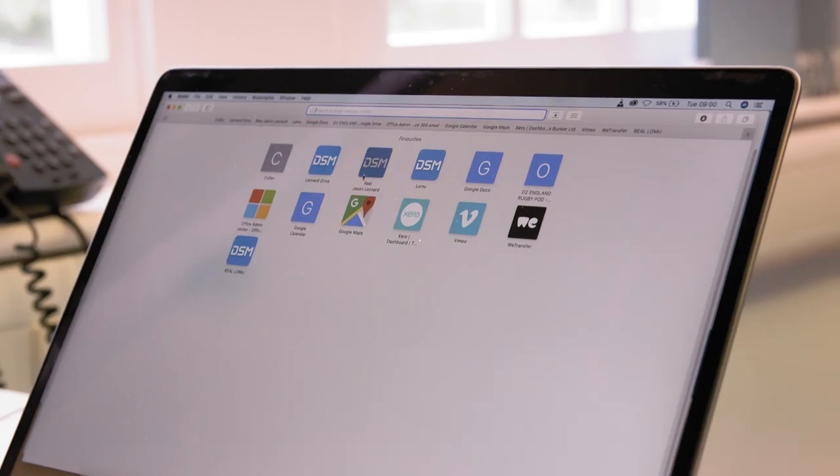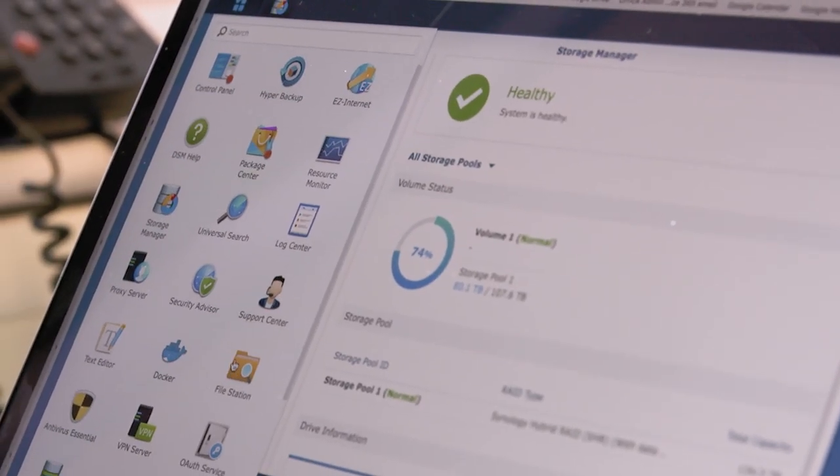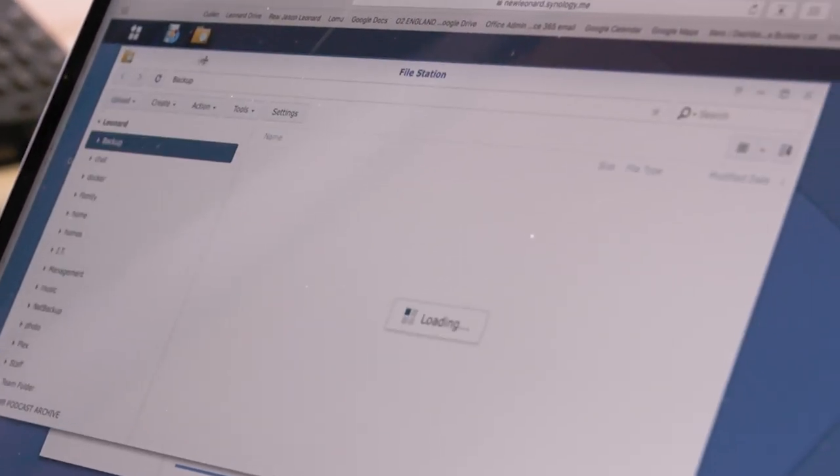As well as the hardware, the Synology DSM operating system allows us to share and upload files from anywhere in the world, allowing us to be nimble and deliver on our clients' requests.